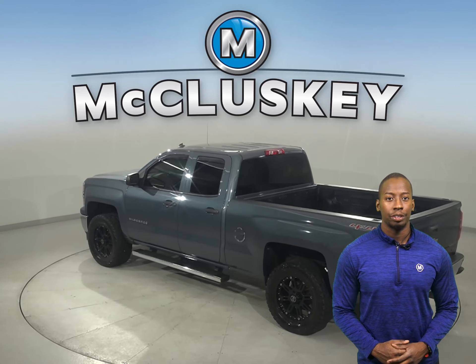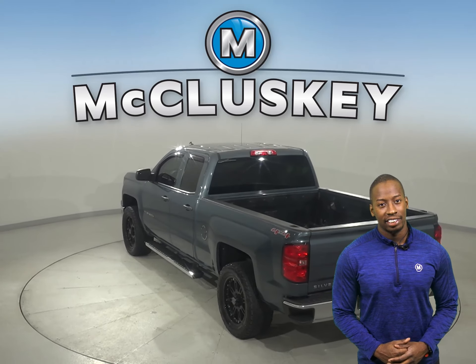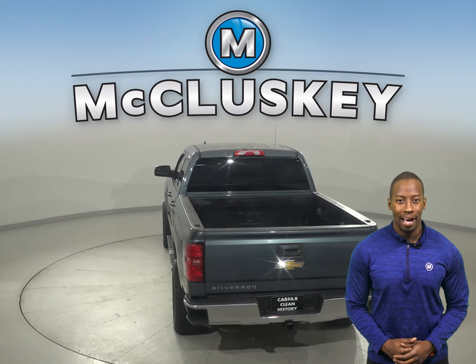Some added comforts include on-star access, remote start, Sirius XM ready radio, a power driver's seat, and a tow package. This Silverado is built for comfort and ease.